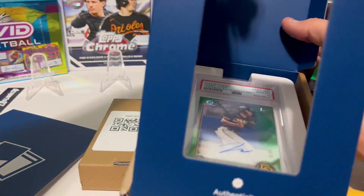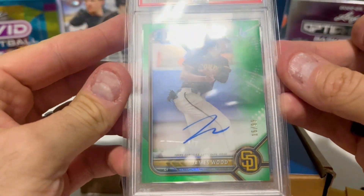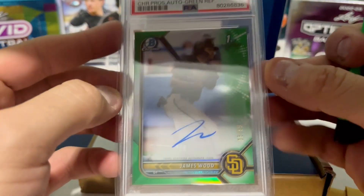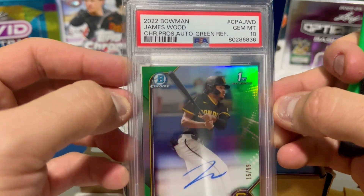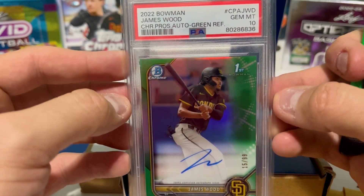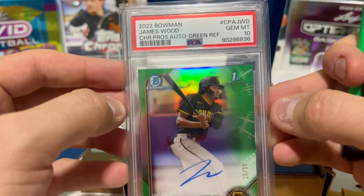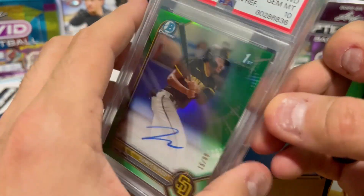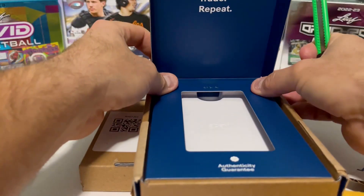All right, here we got another one — this one is nice. We have James Wood with the Nationals, autograph out of 99. I had to do some big bargaining to get somebody to come down on it — it was an expensive card — but I think James has the potential to be a great player when he gets called up.